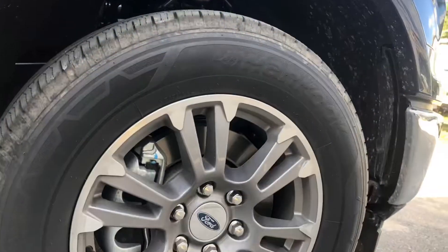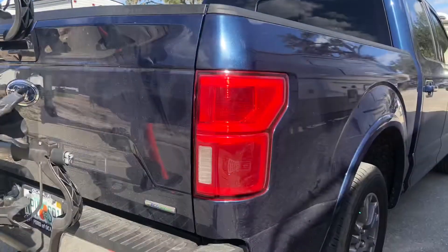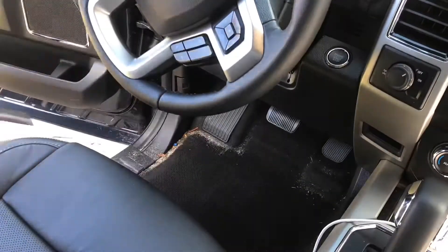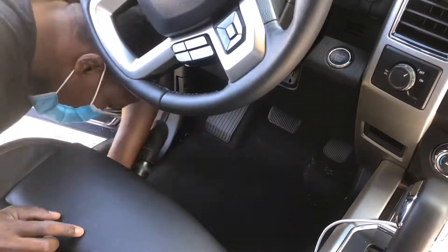Hey guys, it's Richie here. Thank you for stopping by on the Just Call Richie YouTube page. As you can see, we have this beautiful 2020 Ford F-150 — this thing is really nice. This is a repeat customer.